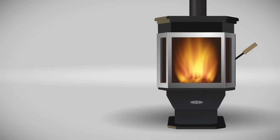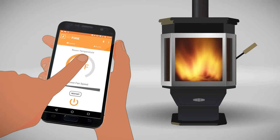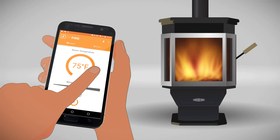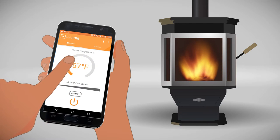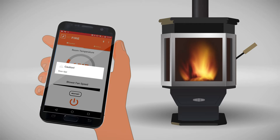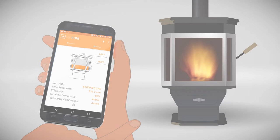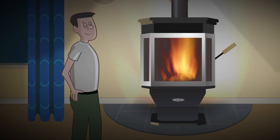Catalyst is a smart stove, so it works with your smartphone. Just set the temperature that's comfortable for you. Crank up the fire to break the chill or slow it down for a long relaxing night. Get safety alerts if something goes wrong and check out your energy savings and carbon footprint. Oh yeah, it even works when the power goes out.